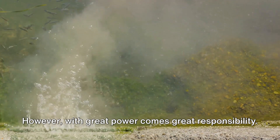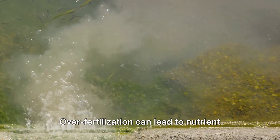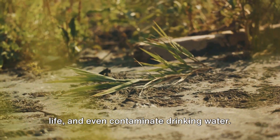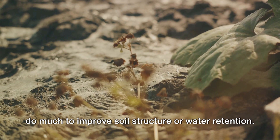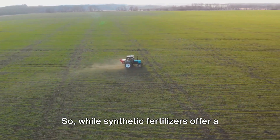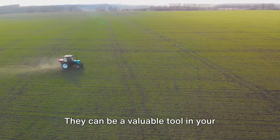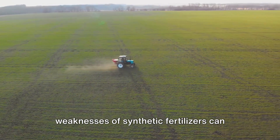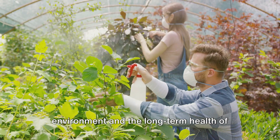However, with great power comes great responsibility. Synthetic fertilizers are potent, and it's easy to give your plants too much of a good thing. Over-fertilization can lead to nutrient runoff — a major environmental concern. It can pollute waterways, harm aquatic life, and even contaminate drinking water. And while synthetic fertilizers can deliver a quick nutrient boost, they don't do much to improve soil structure or water retention. In fact, over time, they can actually degrade soil quality. So while synthetic fertilizers offer a quick and easy way to feed your plants, it's important to use them responsibly. Understanding their strengths and weaknesses can help you use them to their fullest potential, while also protecting the environment and the long-term health of your garden.